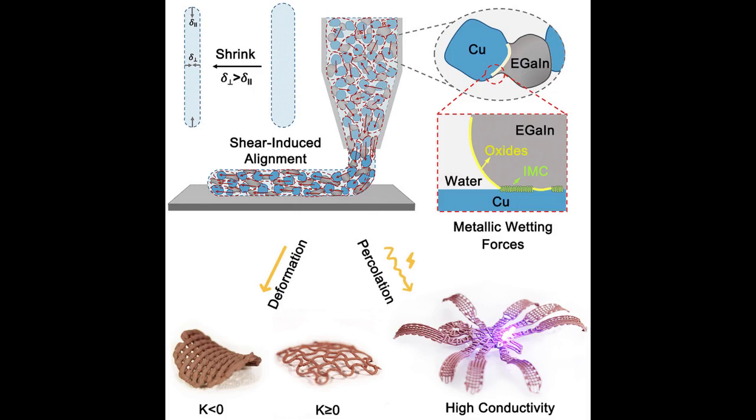The resulting gel can be printed using a conventional 3D printing nozzle and retains its shape when printed. When allowed to dry at room temperature, the resulting 3D object becomes even more solid while retaining its shape. However, if users decide to apply heat to the printed object while it is drying, some interesting things can happen.